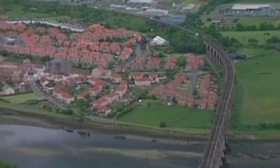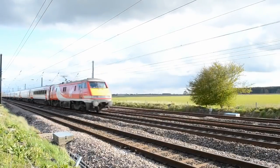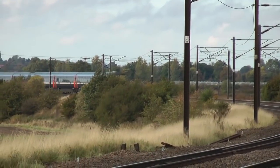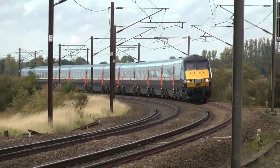These too were based on many elements from the Advanced Passenger Train. The trains were designed to operate at up to 140 miles an hour, or 225 kilometres an hour, in regular service. However, they are limited to 125 miles per hour, chiefly due to the lack of cab signalling and the current limitations of the overhead line equipment used in the UK.